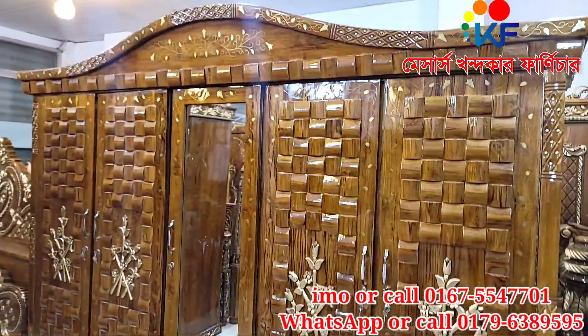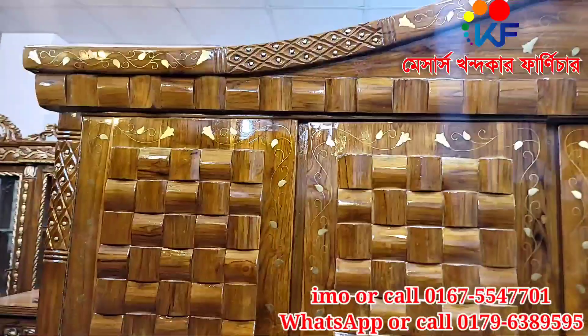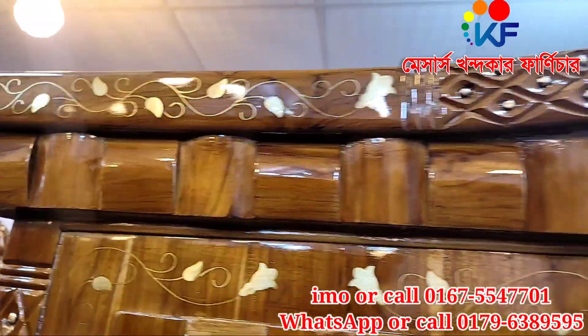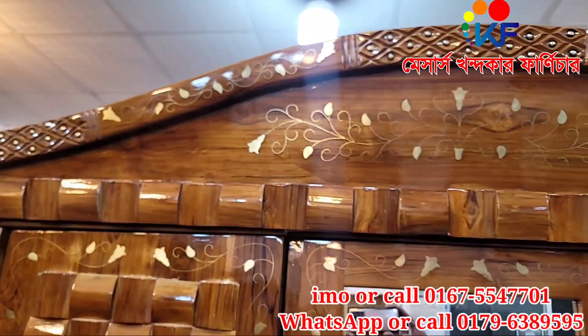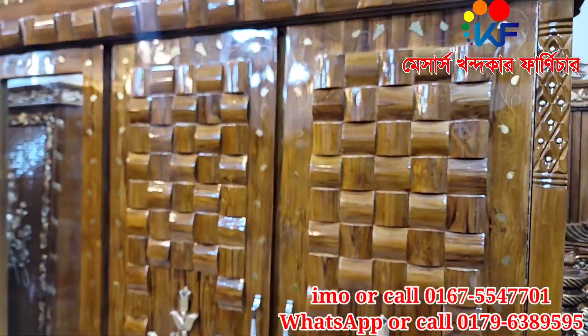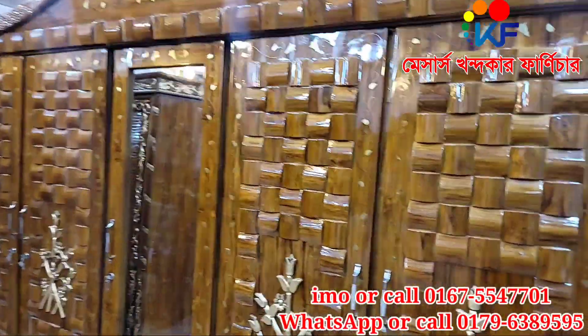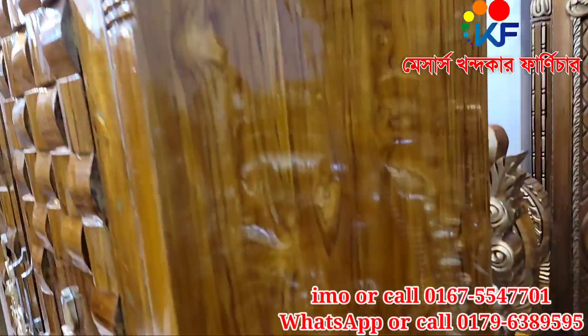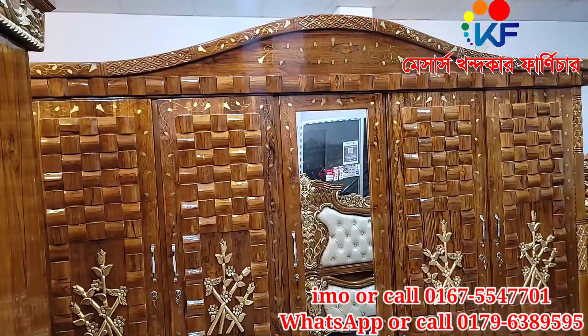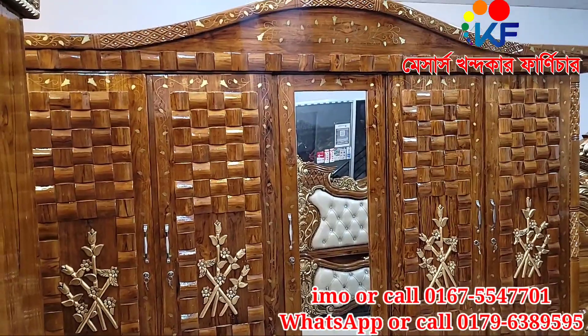This is the 5 parts of the Almirah design, and this is the cut quality of the Almirah. This is the Almirah design, which means 4 parts of the Almirah design.